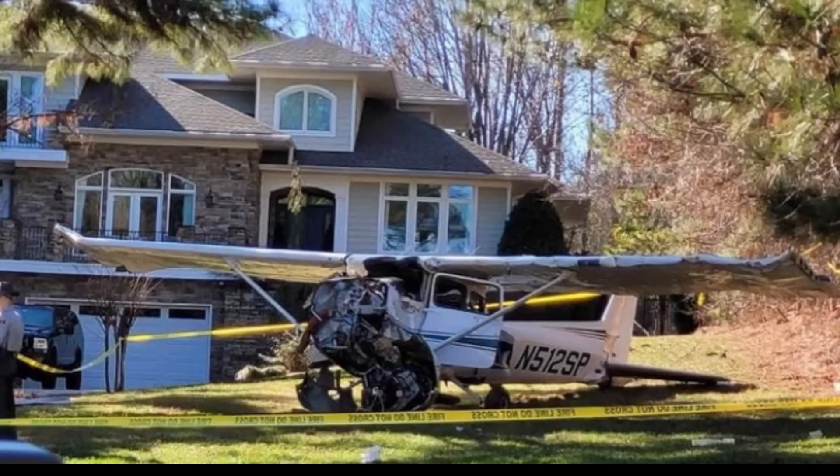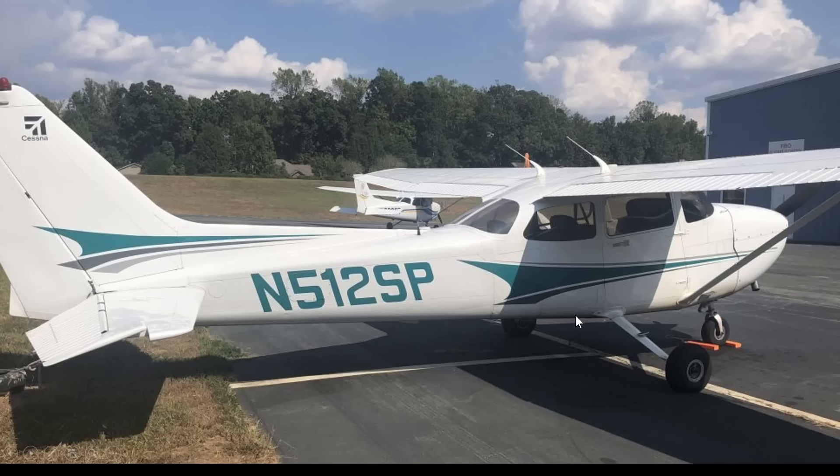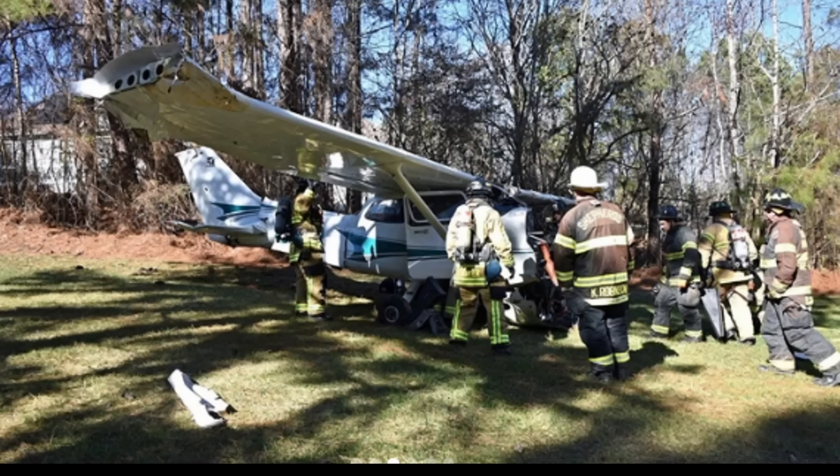Welcome back. January 14th — we have this aircraft that went down, hit the trees close to this home. Lucky nobody on the ground was injured. The one person on board was the pilot. You can see they had to stabilize this aircraft. There's the tail number: November 512 Sierra Papa. It was a Cessna 172S Skyhawk, and here's a close-up of that engine. Firefighters had to make access to the patient.